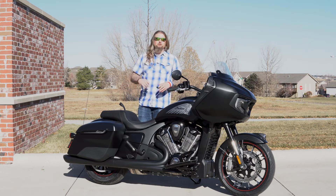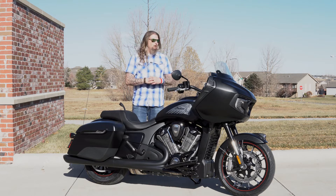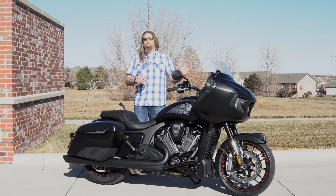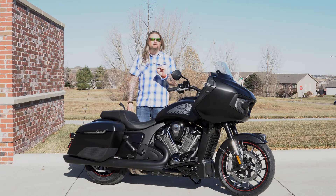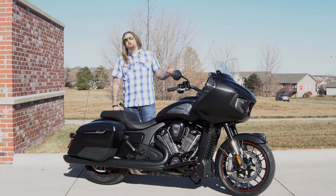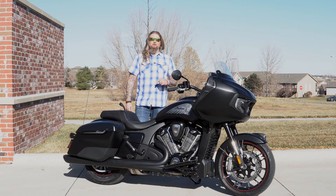This is obviously Indian's first fixed fairing motorcycle. You have a very nice setup in here with beautiful six and a half inch speakers. You obviously have this seven inch Ride Command screen which is full Bluetooth navigation with lots of options — it's really going to tell you things the bike may need, you can hook up your phone, talk to text through here. The Ride Command is an incredible navigation system, and you're getting a hundred watts per speaker.